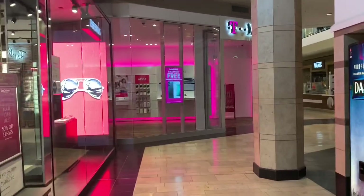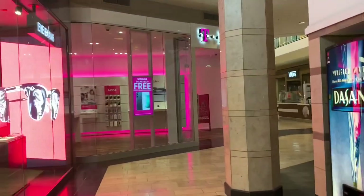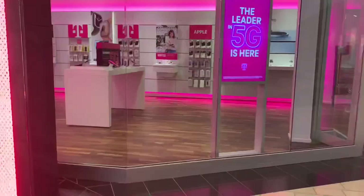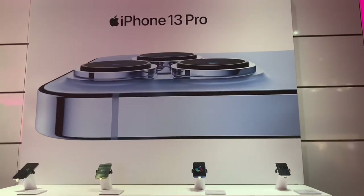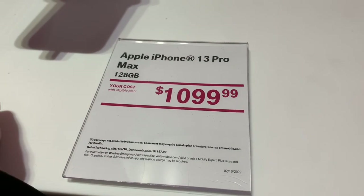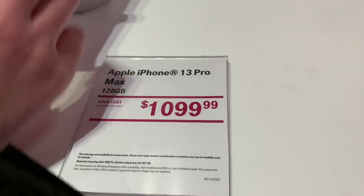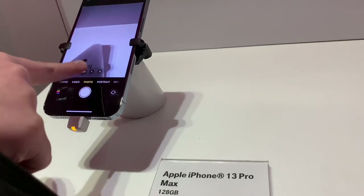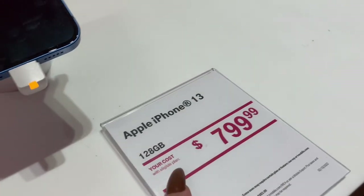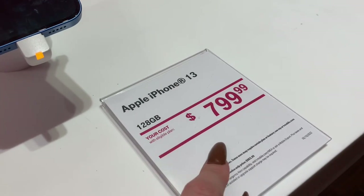Welcome back to another video. Today we are going to be shopping for an iPhone 13 Pro Max in Sierra Blue, so we're gonna see if they have it here. And yeah, there they are — they have the Apple iPhone 13 Pro Max in 128 gigabytes. It shows everything. They have 128 gigabytes, iPhone 13, 128 gigabyte, $7.99.